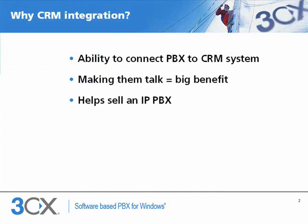What is CRM integration and why do you need it? CRM integration is the ability to connect a phone system to a company's CRM system. A company's phone system and contact management system are two of the most important tools for a business, and often they are not connected. Making the two systems talk is a big benefit for a company and can really help sell an IP PBX.